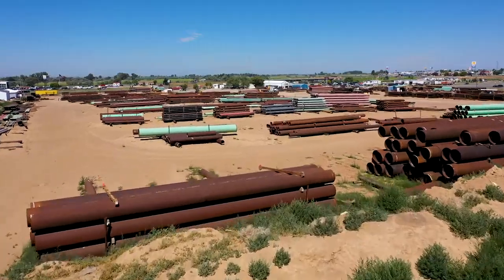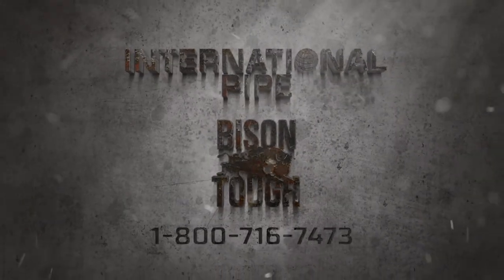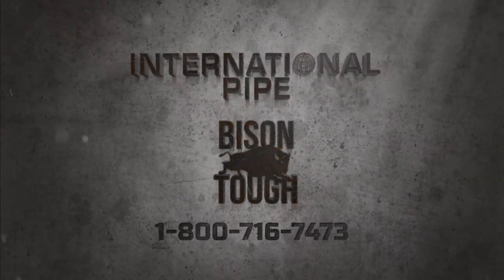Trust the experts — fencing is an investment that should only be made once, so make it Bison Tough. If you're looking for steel fence or gate products to get the tough stuff done, run with the herd. To learn more, call International Pipe today.